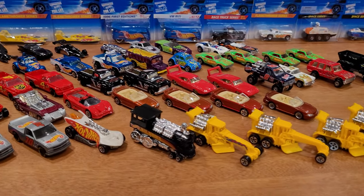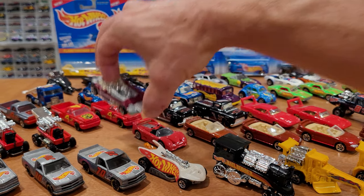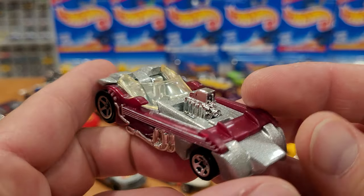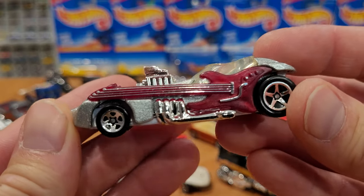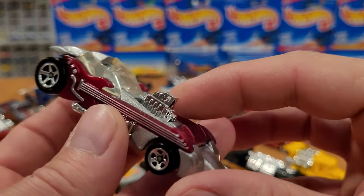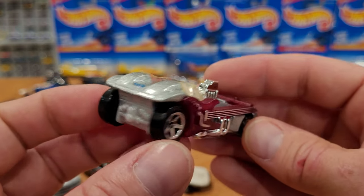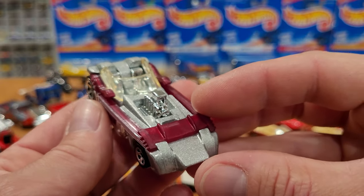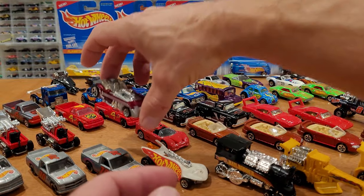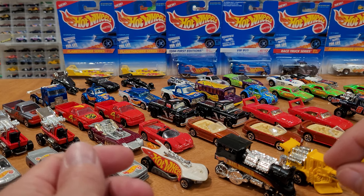Now we're looking at the Twang Thang, collector number 376. There were no other variations other than this one — very uncommon for the year period not to have wheel variations. The Twang Thang, as you can see, has two electric guitars on either side. It's very cool, would be great on the racetrack, and has a plastic base and metal body. Not worth more than about $2 to $3 with the five spoke wheels — it was a very common car.